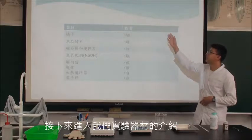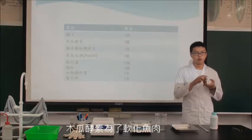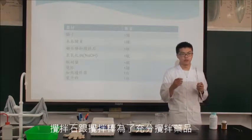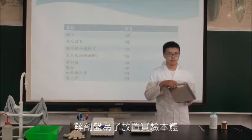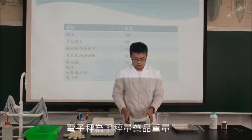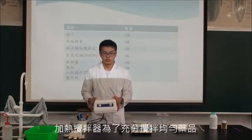接下來進入我們的實用器材介紹。我們有用鑷子為了剔取魚肉，木瓜酵素為了融化魚肉，氫氧化鈉，攪拌匙跟攪拌棒為了充分攪拌藥品，蒸發皿為了放置食鹽本體，燒杯為了調製藥品，電子稱為了測量藥品重量，加熱攪拌器為了充分攪拌均勻藥品。